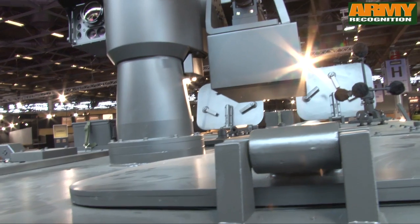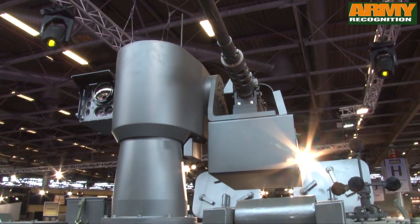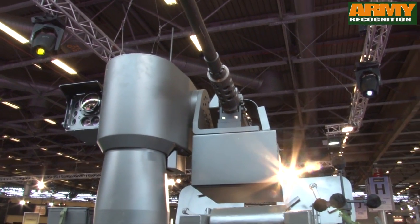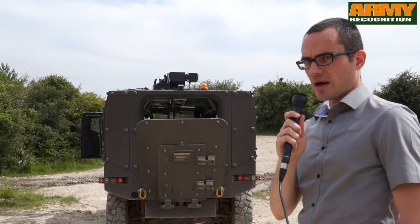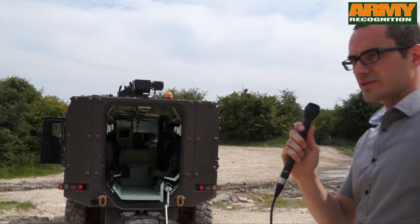Concerning the weapon system, you can have a self-defense weapon system, remote control, with a 12.7mm machine gun. This vehicle carries a crew of 11 with a rear ramp for easy access. We can go inside now.